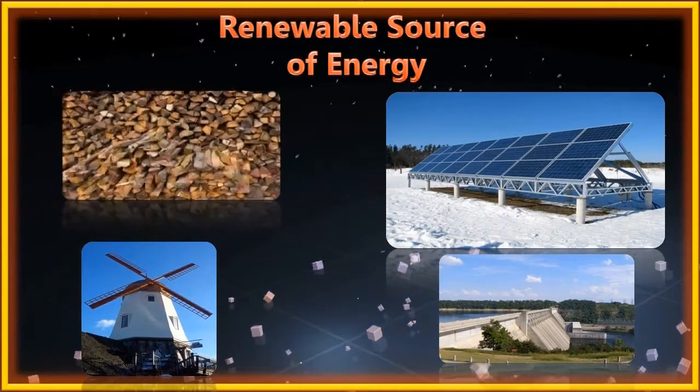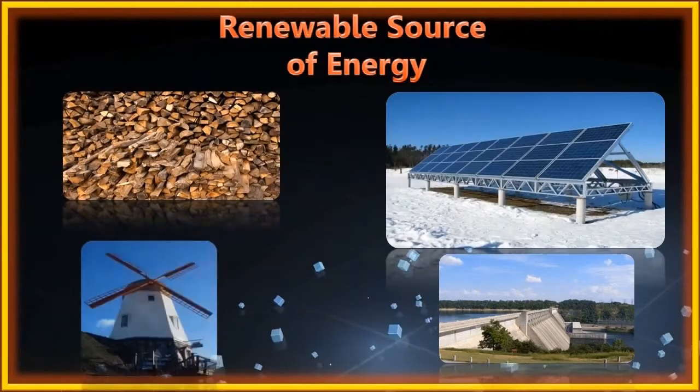Examples of renewable sources of energy include wood, solar cells, windmills, and hydroelectricity dams.